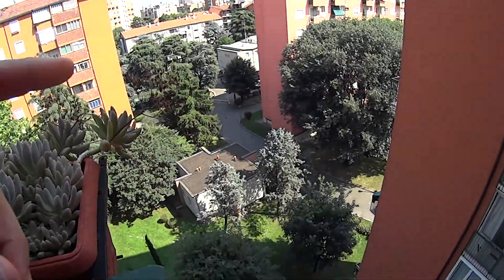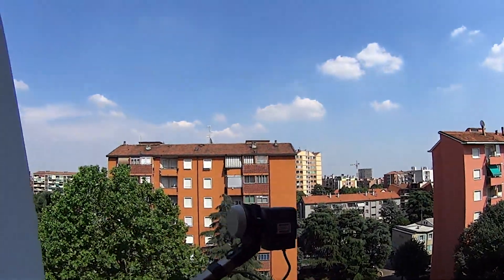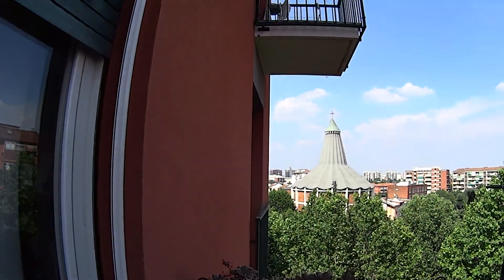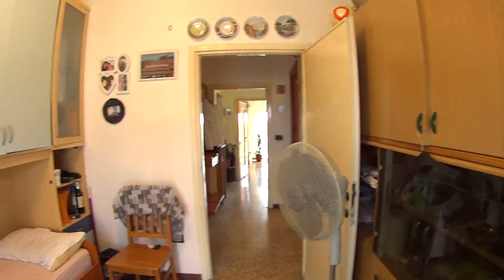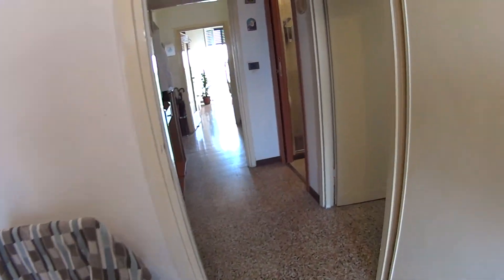That building that you see right over there is actually the reception of this residential complex, which is very nice and safe, super quiet, very lush with plenty of trees all around, and the tip of a church that you can spot over there. Comasina is like a little town itself with plenty of facilities nearby including shops and supermarkets.